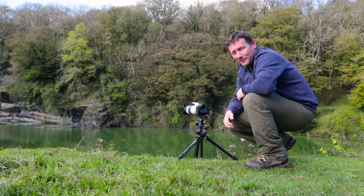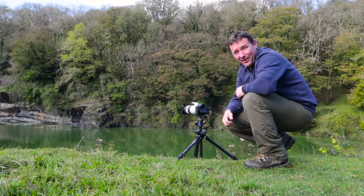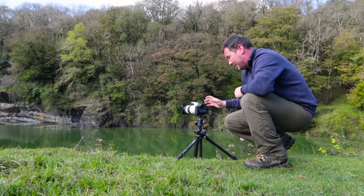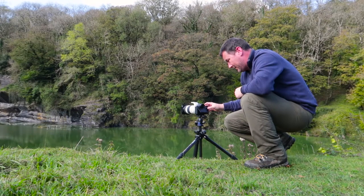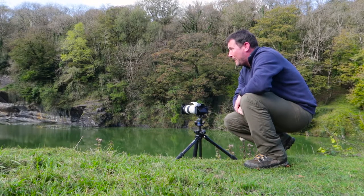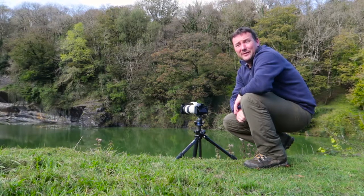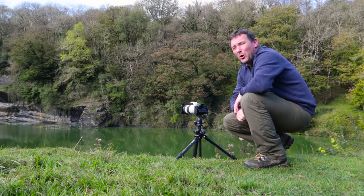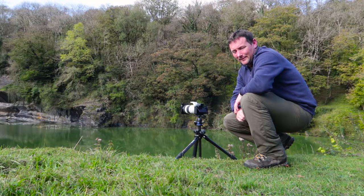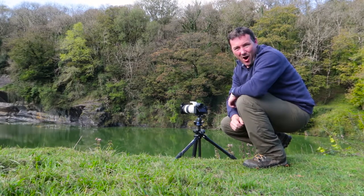There we go, last one. Ten seconds — F18, ISO 50. And we sit and wait for it to cook. I love it.